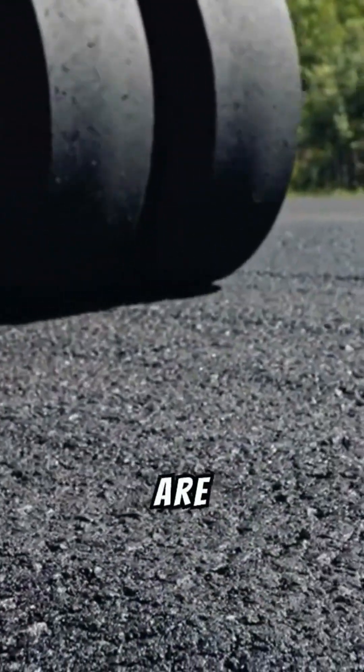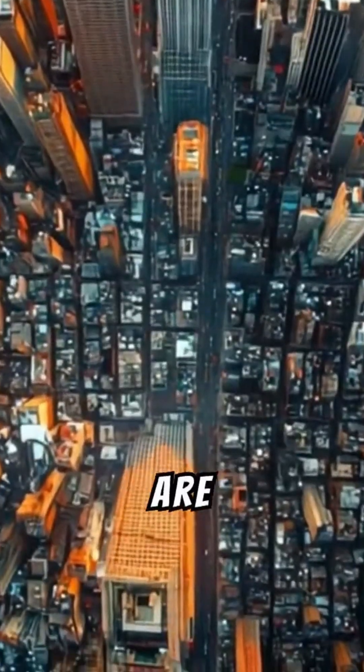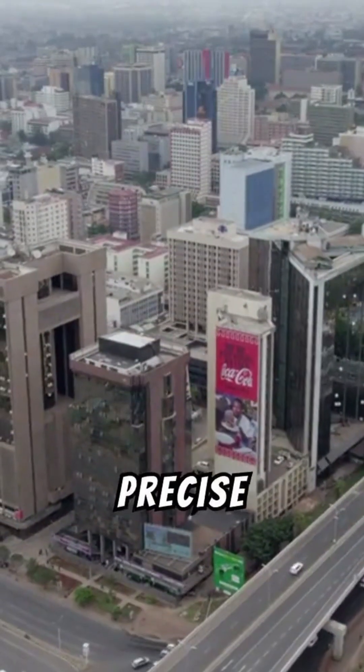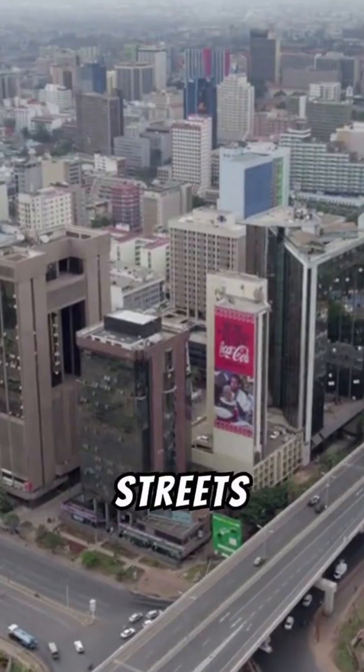How Roads Are Built. Ever thought about how roads are engineered to weather decades of use? Roads are more than asphalt stretches — they're the lifelines of our cities. Let's unravel the complex, precise process of turning raw land into the highways and streets we navigate every day.